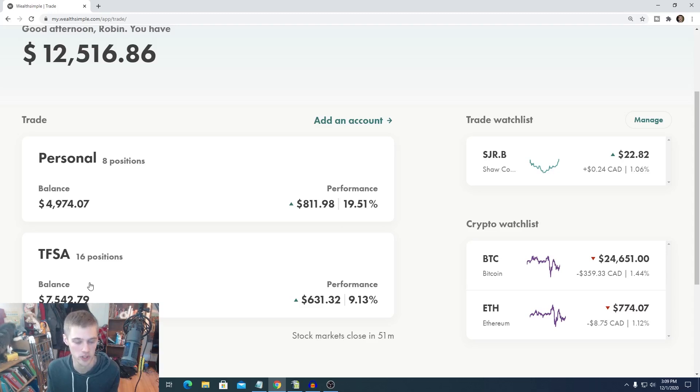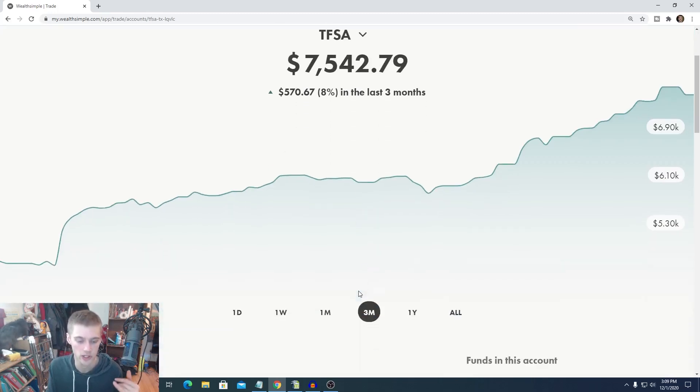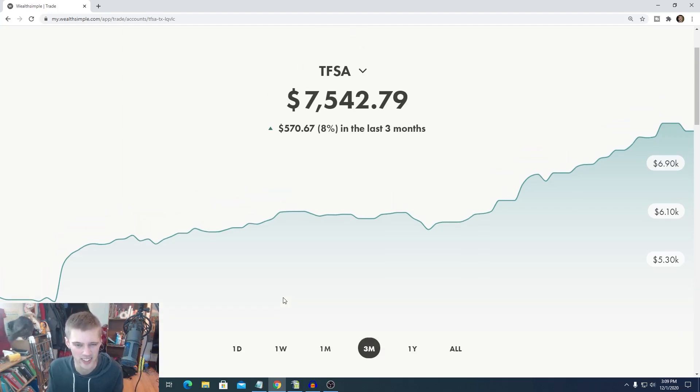And then my TFSA has pretty much the bulk of my Canadian dividend-based stocks, at $7,542, and they are up quite a bit too. We've seen some nice little increases. Let's go individually — I'm going to talk about them for a bit, and then talk about the plans I have and show you guys the stocks I'm going to be buying for today and next week. If you guys have been watching my previous videos, it's kind of going to be more of the same.